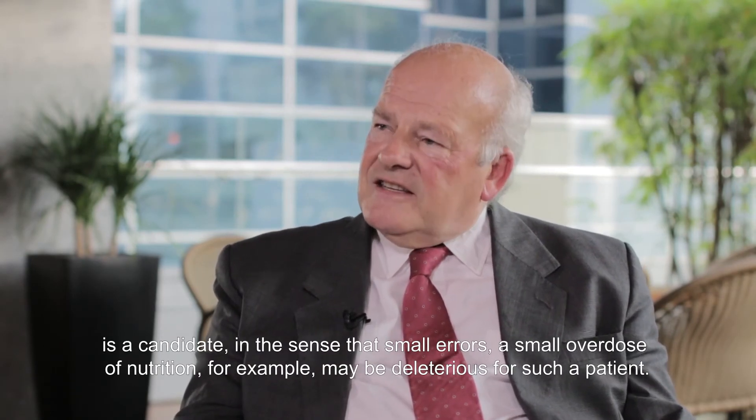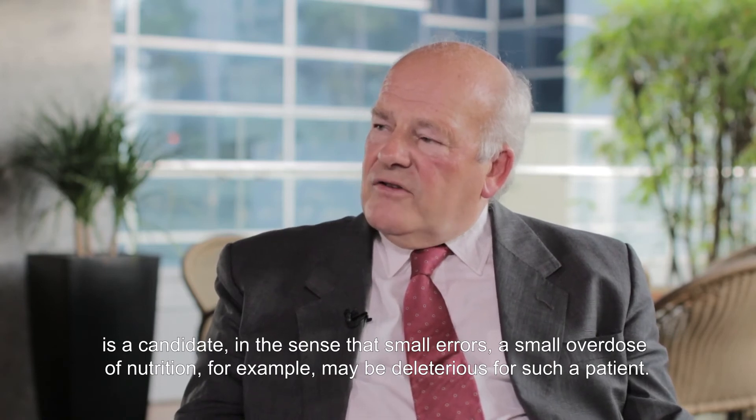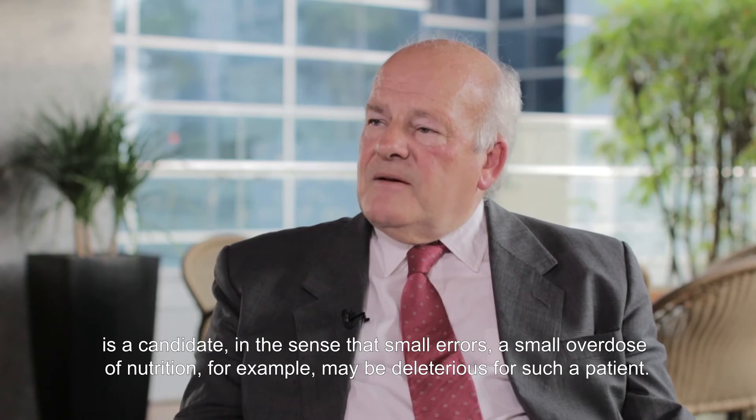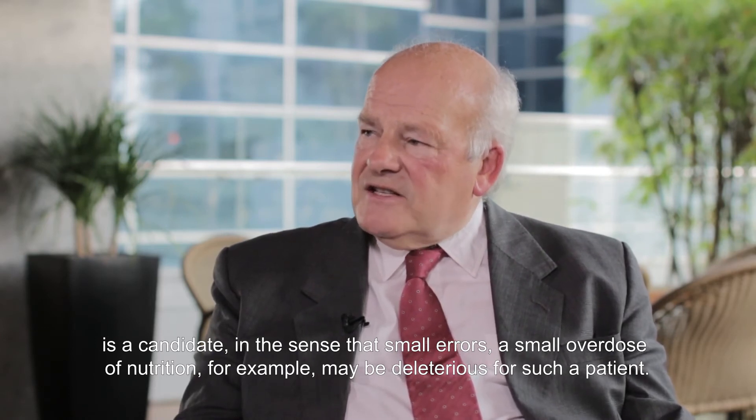On the other hand, you could say that any very fragile patient — any patient with very narrow margins of physical reserve — is a candidate, in the sense that small errors, small overdoses of nutrition for example, may be deleterious for such a patient.